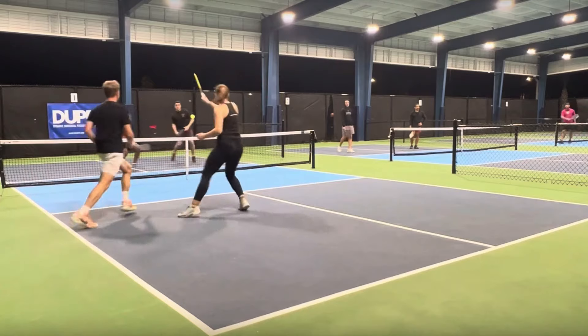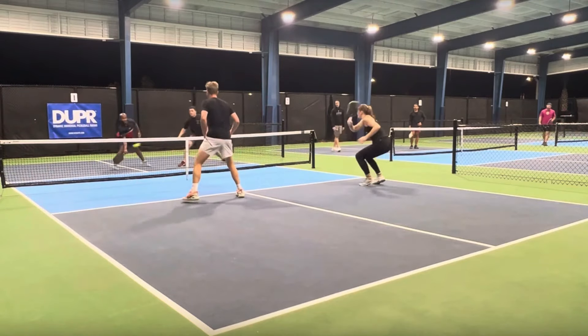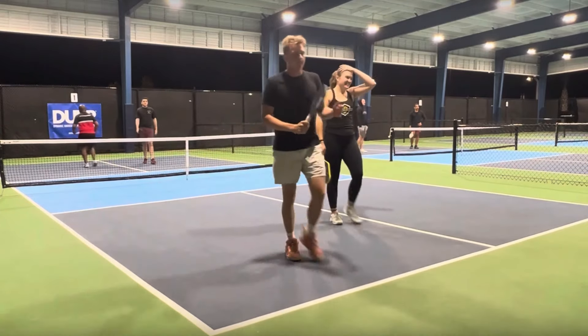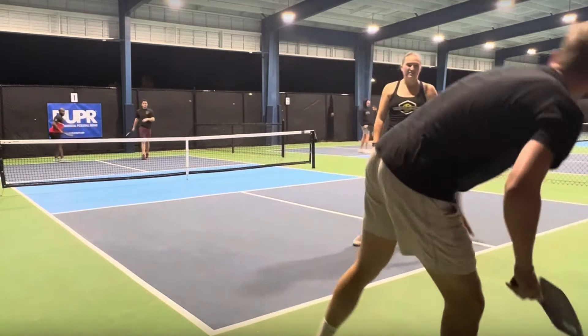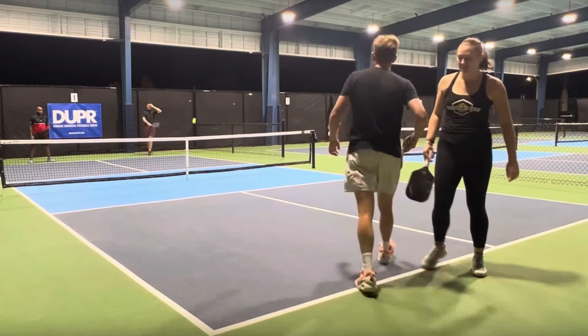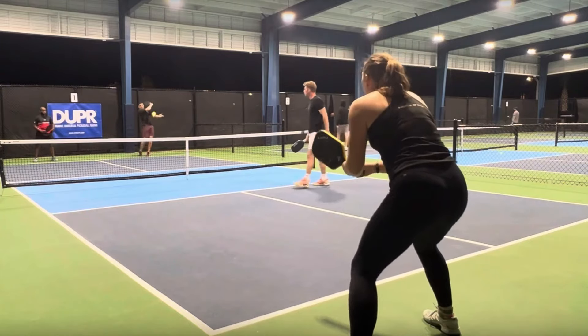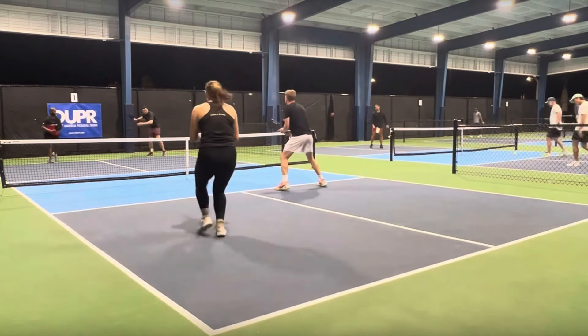Got the Ernie there. Nice play by all of the players. The tall player in the near court has a really good backhand at the non-volley zone when they're dinking.